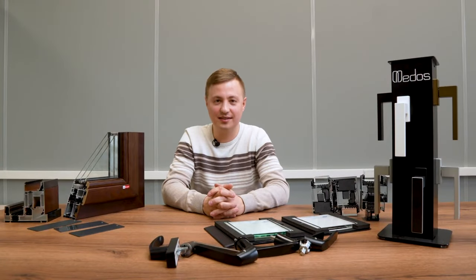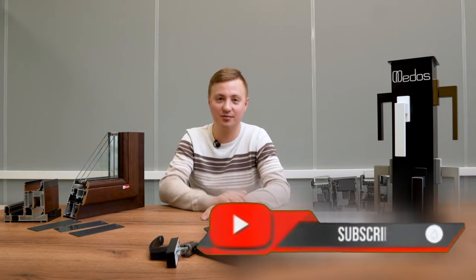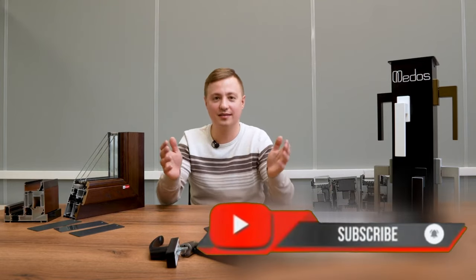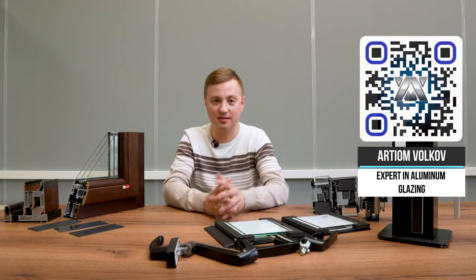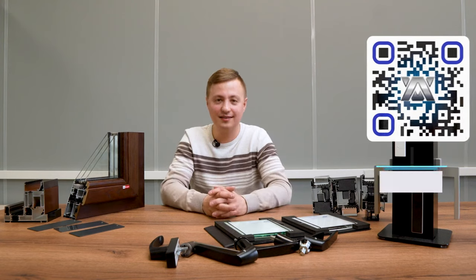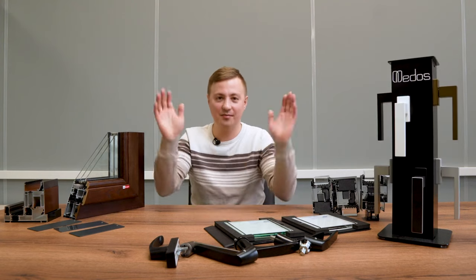So these are the top 15 trends for 2023. If you enjoyed this video, be sure to like it and write something in the comments — maybe you know another trend. Subscribe to my channel, click the bell, goodbye.